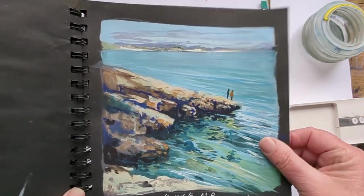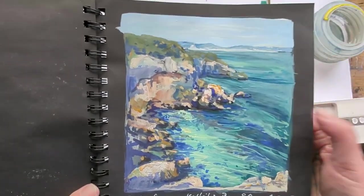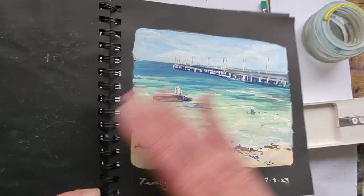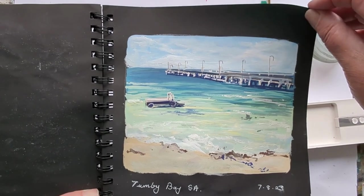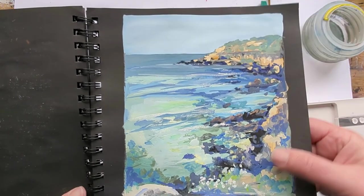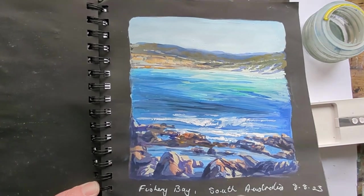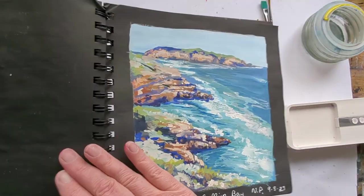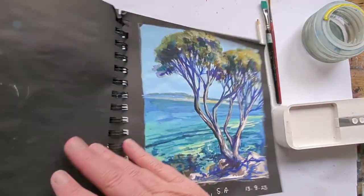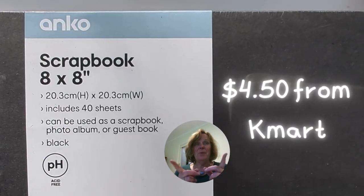Most of these seascapes are done in Port Lincoln, and the water there is this amazing turquoise and green. I think I've struggled to get some of the greens in there but there's nothing like it. It was particularly windy while I was there, but I am happy with the outcome. There's beautiful shimmering rock pools, stunning views — like the most beautiful wild landscape. I've painted it on this $4.50 scrapbook from Kmart.